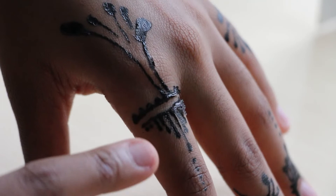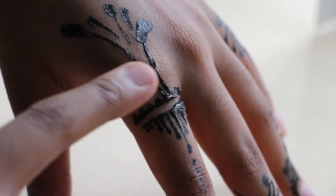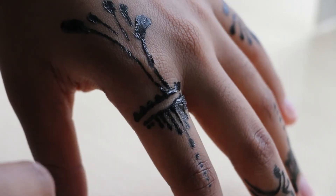Should I do the other hand? I'm going to do the same design but on the other hand. I went on my gallery and flipped the picture so I can see how it would look on the right hand. I'm going to try to recreate it. This one is already dry — you can actually see it's starting to peel off on its own.